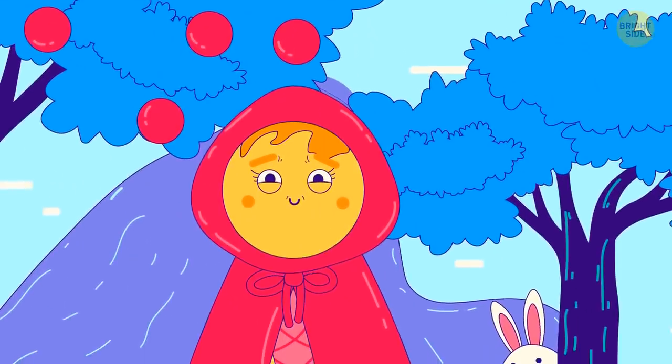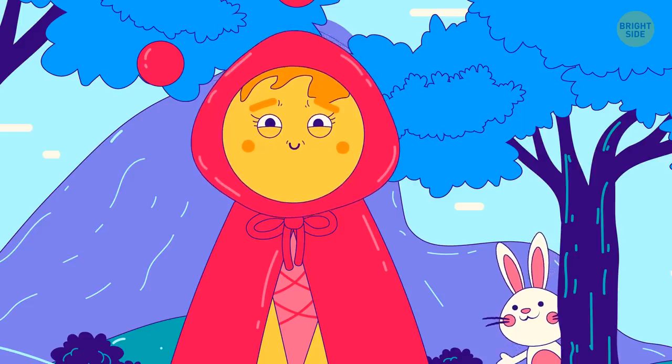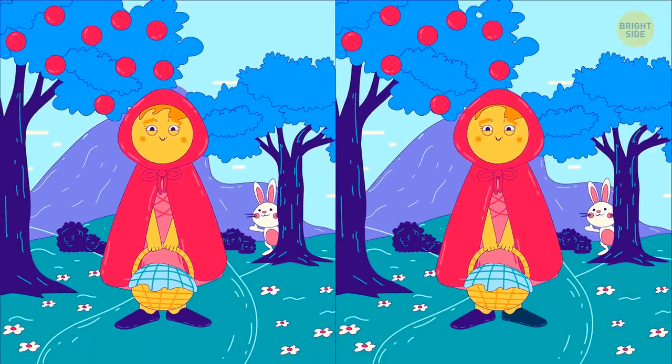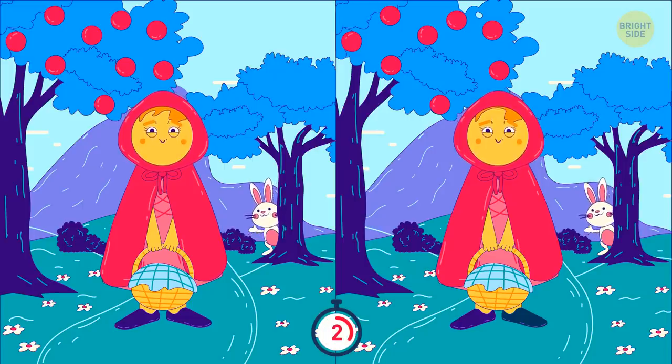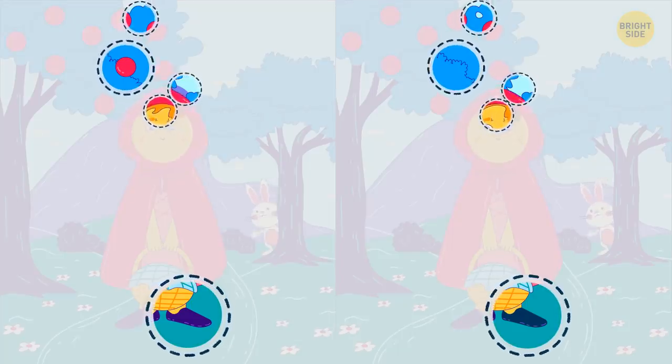Little Red Riding Hood has an important mission. She won't complete it until you find the five differences between these pictures. Did you spot them all? Excellent!